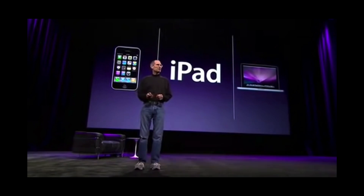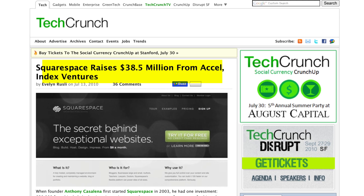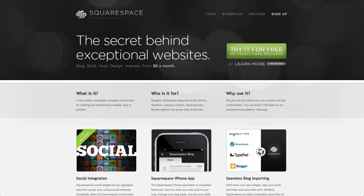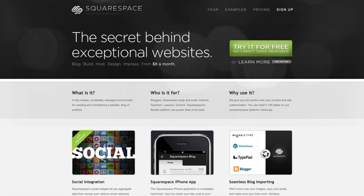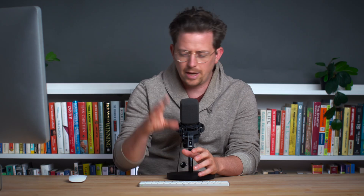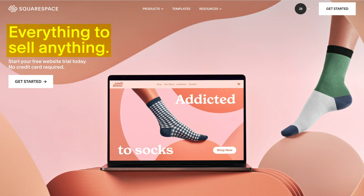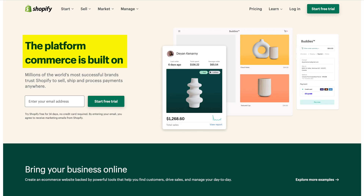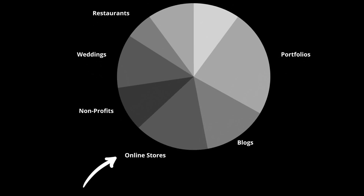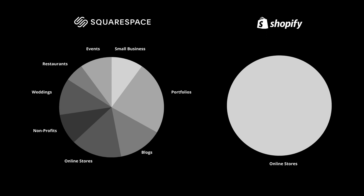The year is 2010. Lost is still on television and Steve Jobs just unveiled the iPad. Squarespace and Shopify are young upstart companies. Shopify's homepage makes it pretty clear what they're building: a tool for building online stores. Squarespace's homepage is also clear — a tool for building all kinds of websites for bloggers, businesses, authors, teachers, lawyers, doctors, anything. Today their slogans are grander and more ambiguous, but at their core it's still fundamentally who they are. Squarespace is a tool for building all kinds of websites including online stores. Shopify is a tool for building just online stores.